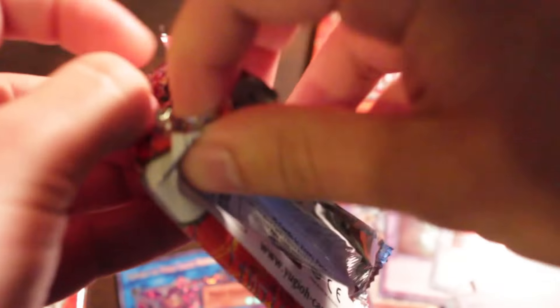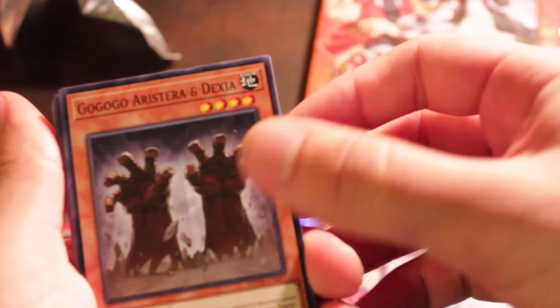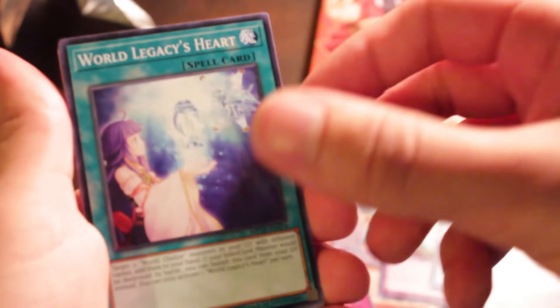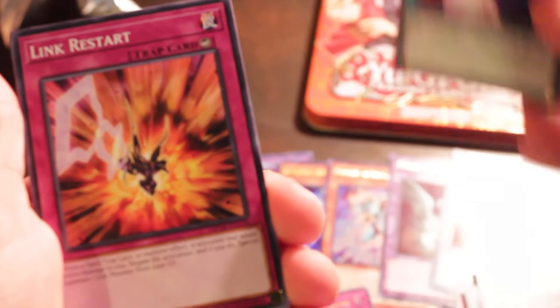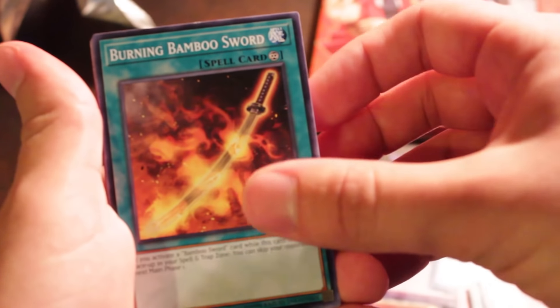Maybe this will be easier if I just open it from the bottom. I've been told I open packs like an animal — and it's true. More new card smell. Got Go-Go-Go Aristeia and Dexia. I remember that card from Code of the Duelist. World Legacy Heart. We got Link Restart. Burning Bamboo Sword. F.A. Sonic Maesta.